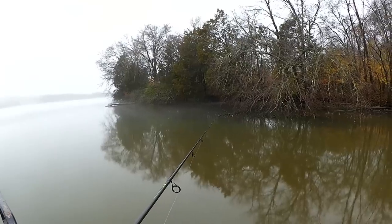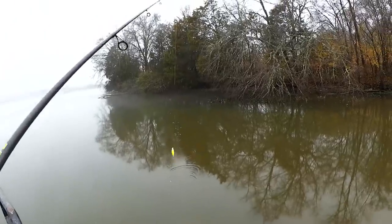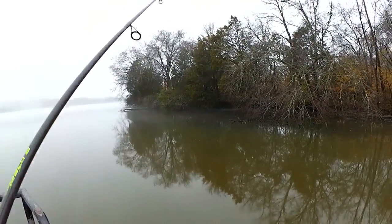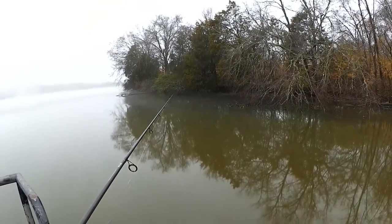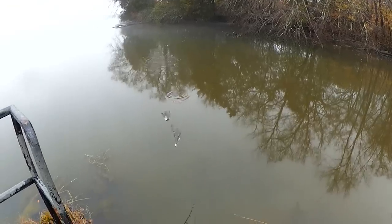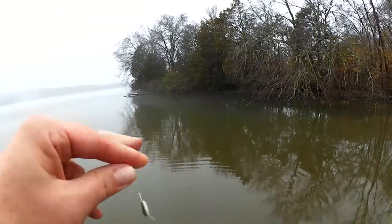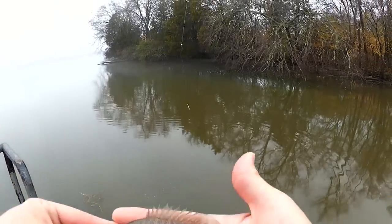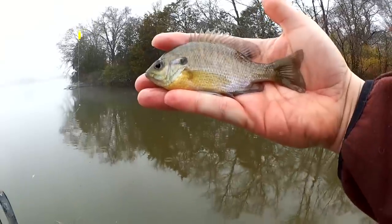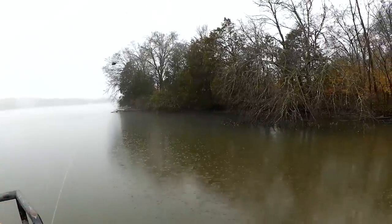Oh, that might have been a bite. Was that our first bite? Let's get it back over there. Got him. First fish of the day right here. Looks like a small bluegill. That's exactly what it is — four inch bluegill, maybe five. Yeah, four and a half. Just a little guy. Got him over here at Skeletor Park, fishing from the bank in December.